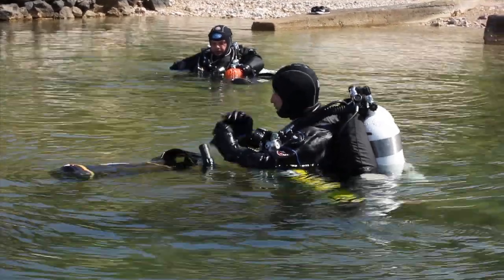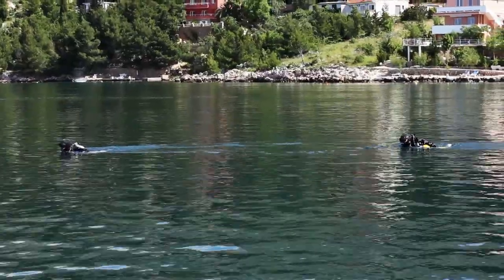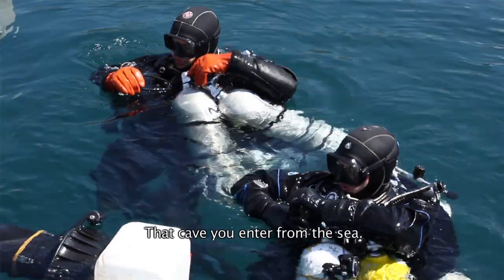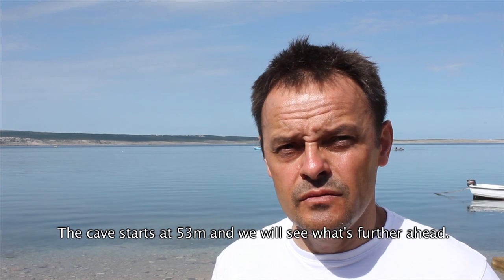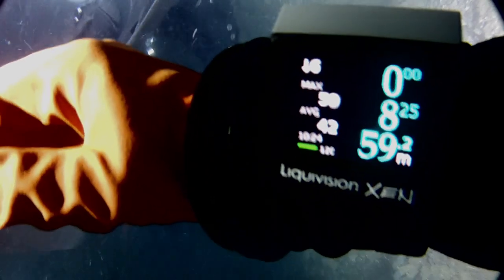Our team is preparing for another dive. Today we are going to dive the Vell Cave Ruli — a cave that comes from the sea. We are in the area of Paklenica. This cave begins at a depth of 53 meters. We will see what happens next.